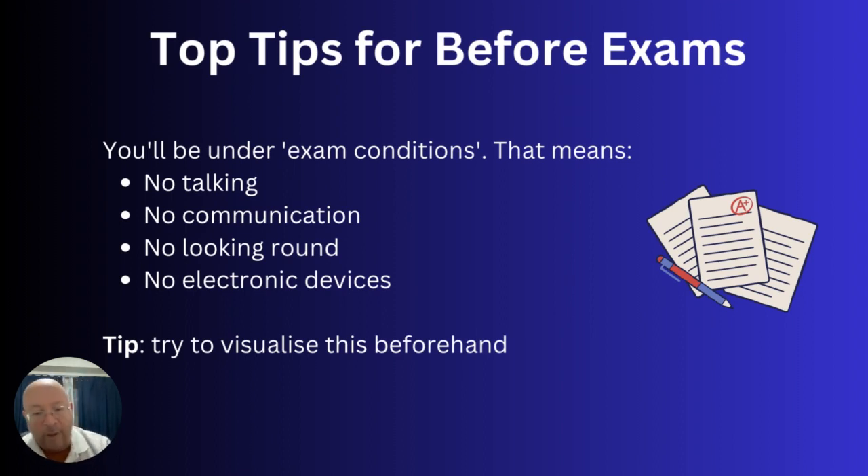When you go into the exam, it'll be fairly strict conditions. The aim is to make sure every IB student around the world has the same kind of experience. There's no talking and no communication of any kind — no body language, signals, or thumbs up. No looking around. Just get seated, focus, and get on with it. Electronic devices are very important: smartphones, smartwatches, and anything like that are banned from the exam room. Your bag should be in a separate room. If you have a phone on you — even if it's turned off — and you don't declare it, that can be a big problem. Make sure phones and everything are put away.